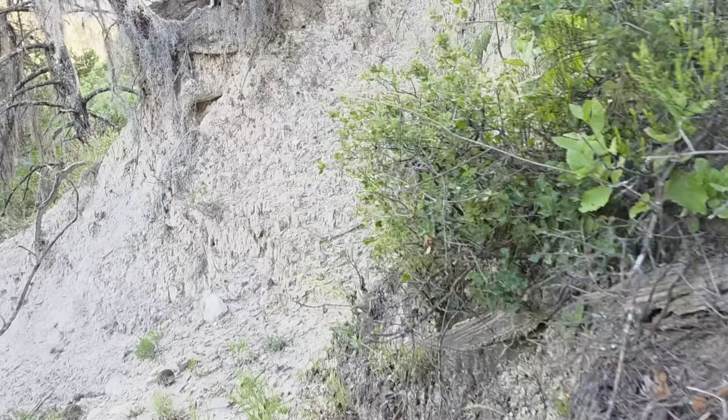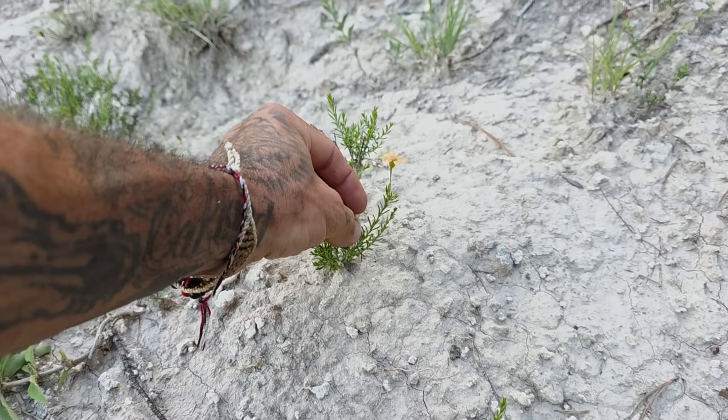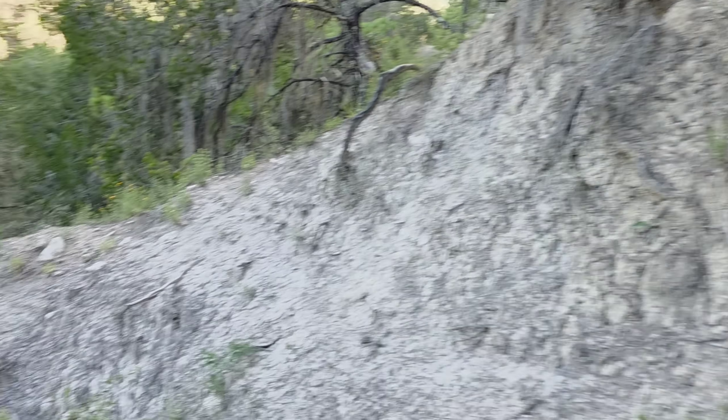Not sure if it's that scrub oak I've been seeing or what. Chrysactinia — who doesn't love damianita? Smells so good — it's one of my favorite smells. Oh, who's this? We got a Penstemon.